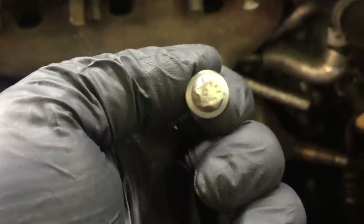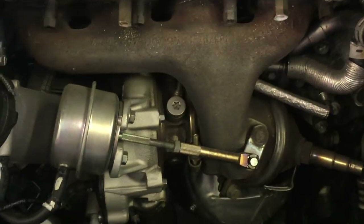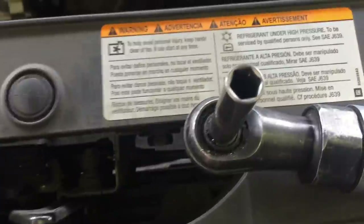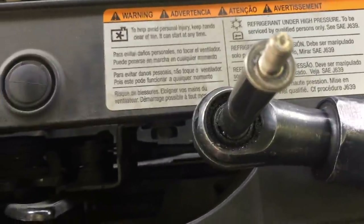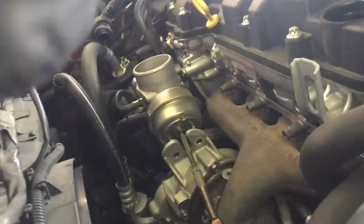For the exhaust heat shield you're gonna need these inverted torx sockets — you're supposed to use an E10 like that. But if you don't have one, you can use a regular 8mm socket and it'll take those nuts off just fine. Let me go ahead and remove that turbo and show you guys what's going on in there.